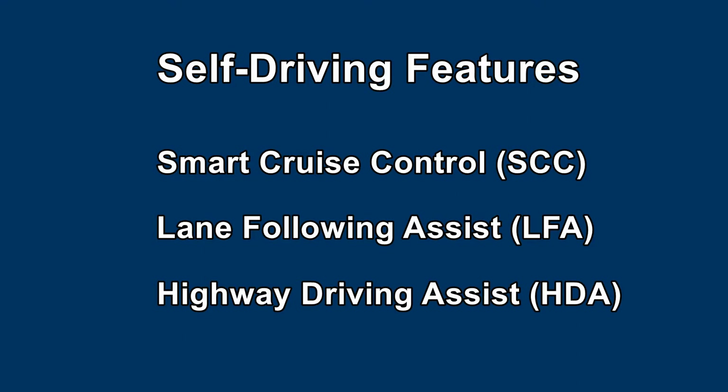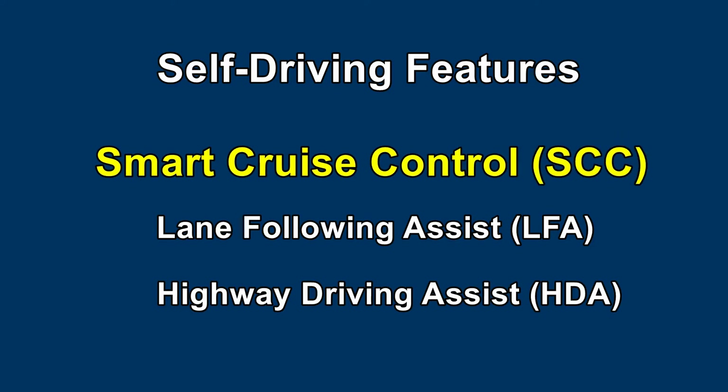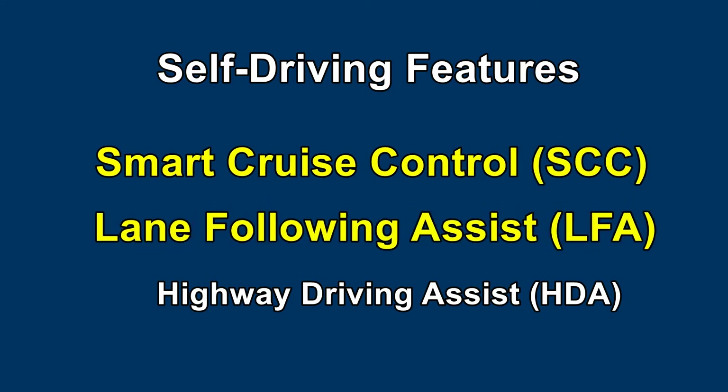Focusing on the self-driving features, which could be called the semi-autonomous driving features, there's only two to be concerned about: the smart cruise and lane following. Together, they enable self-driving.